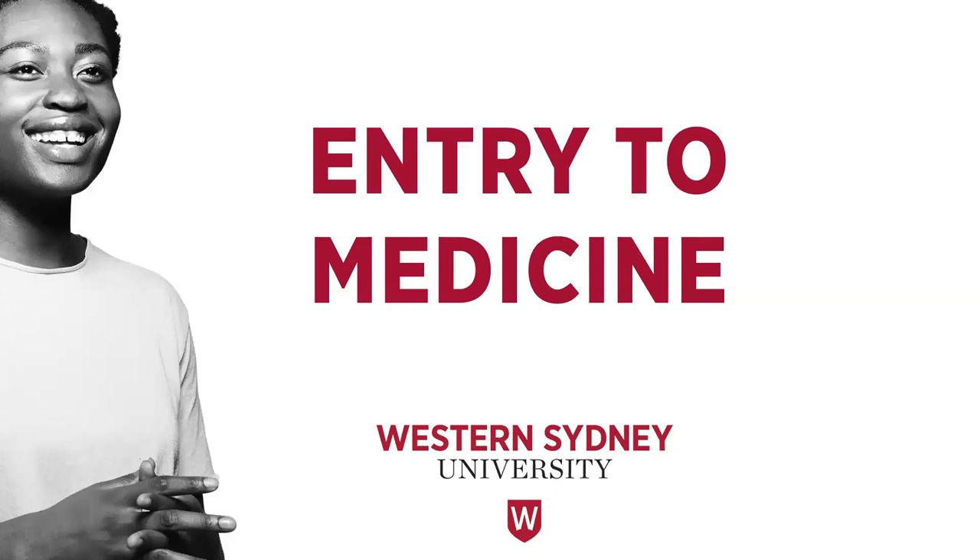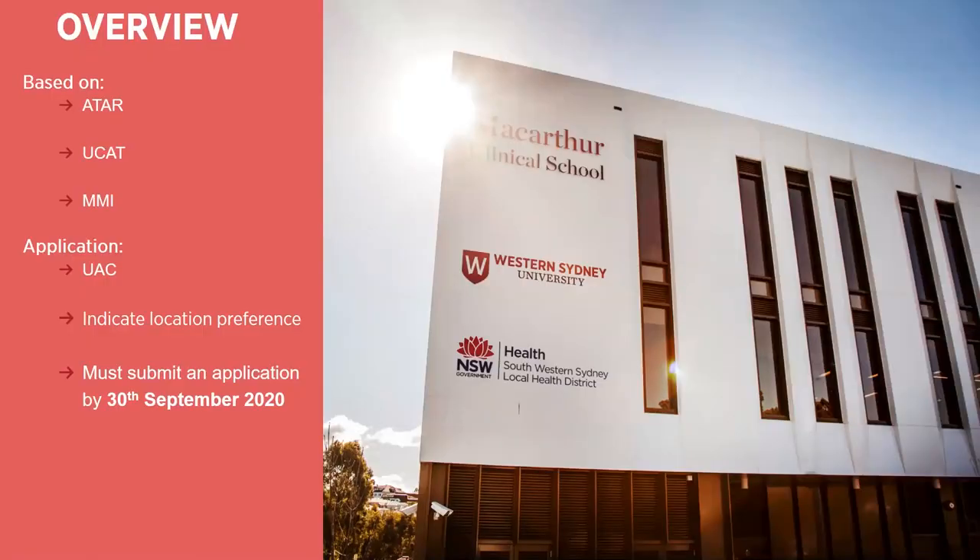Now we'll talk about entry to medicine. The entry can be quite complicated, so I'll go into a fair bit of detail. The purpose of our admissions process is to identify students who will learn and thrive in the environments in which we teach and from which our medical students build their careers. It is based on your ATAR, your UCAT and your interview. Your ATAR tells us that once you meet a certain requirement, you'll do well academically. That's when we move on to the UCAT and the multi-station mini interview to make sure that you're going to meet the other requirements of the degree.